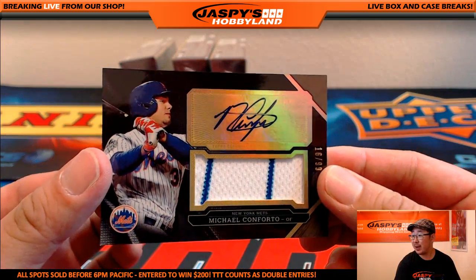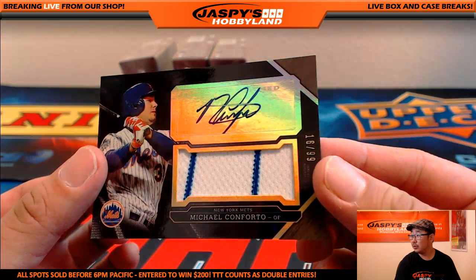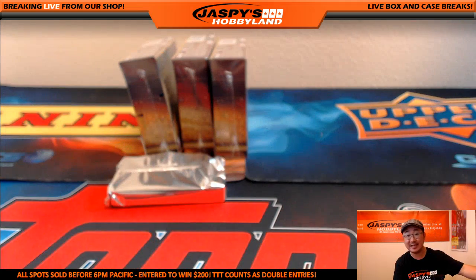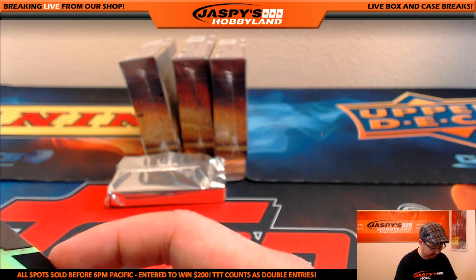And pinstripe patch — Michael Conforto, 16 out of 99, nice Conforto for the Metropolitans — that goes out to Howard. Jason Lee, the Yankee catcher that you're looking for — I believe will be Brian McCann.